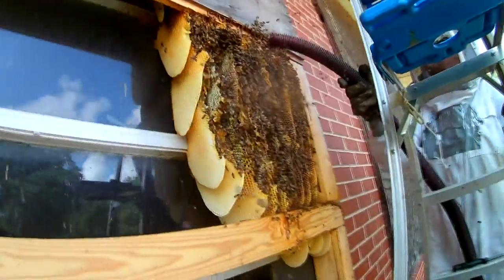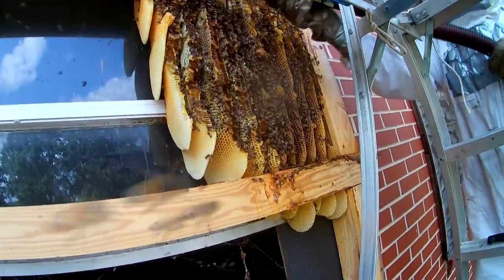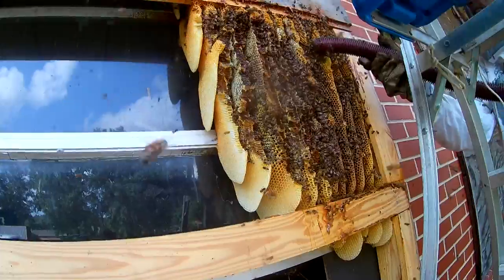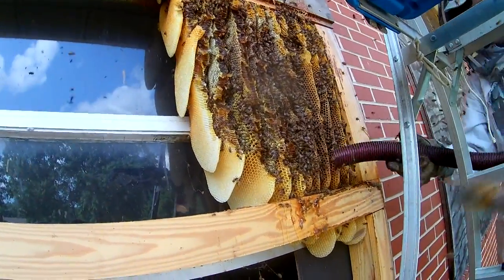Here's what we've got so far — it's the very bottom part of the hive exposed right now. There's a good bit of capped honey. These bees are really hot — hot as in aggressive.